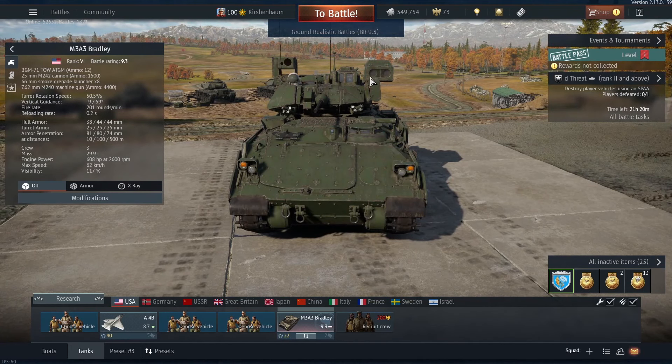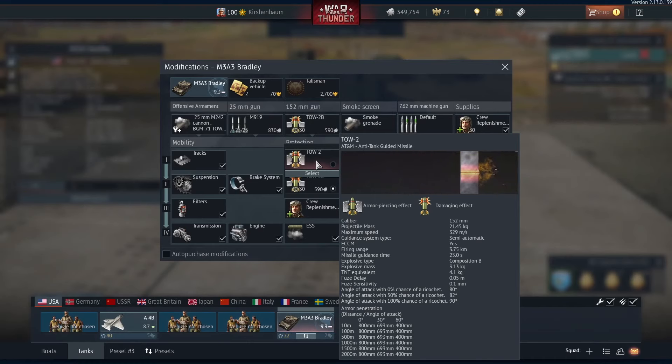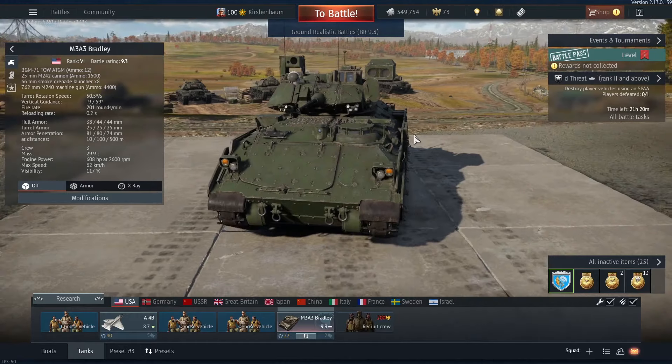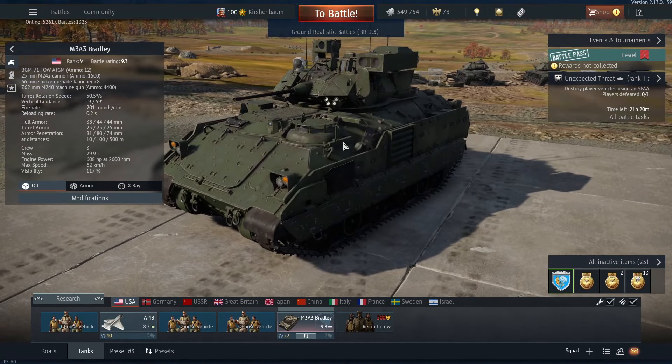It also has some ATGMs. You can use the TOW normal one — that one you have to hit the enemy vehicle directly. The TOW 2B is a missile that explodes above the vehicle and goes down, so it's really useful against vehicles that are in cover. Enemy tanks that are pretty much in cover, you can kill them really easily. It's a really nice IFV.